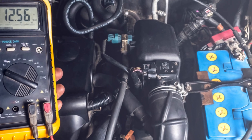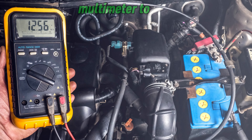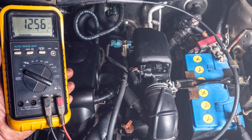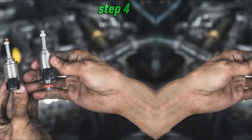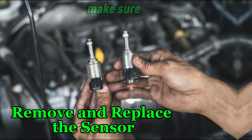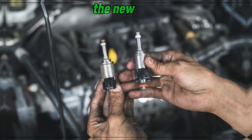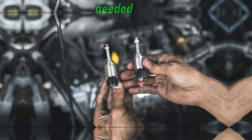Step 3: Test the sensor with a multimeter. Set your multimeter to ohms and test the sensor's resistance at different temperatures. If the readings are inconsistent or the sensor is completely unresponsive, it needs to be replaced. Step 4: Remove and replace the sensor. Make sure the engine is cool before removing the sensor. Use a wrench to unscrew it, then install the new one securely. Reconnect the wiring and refill any lost coolant if needed.